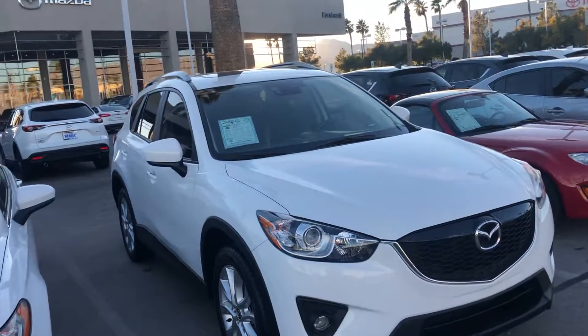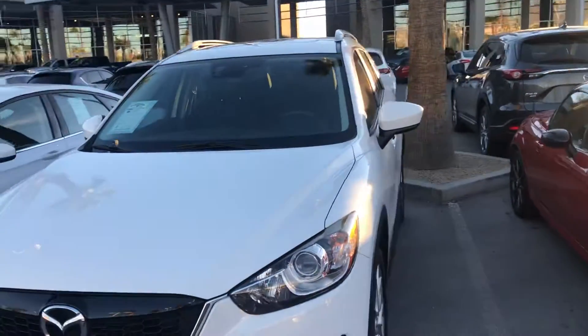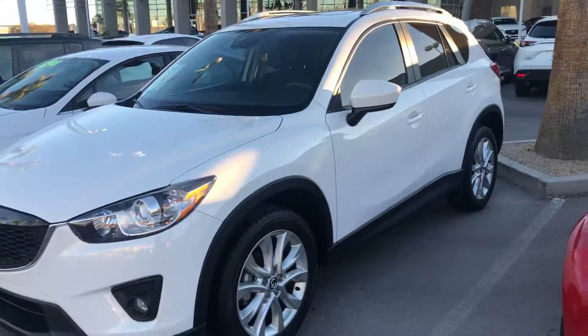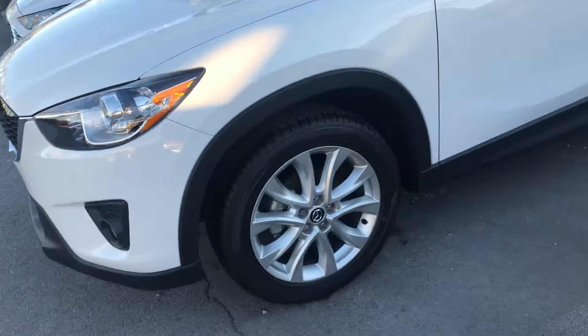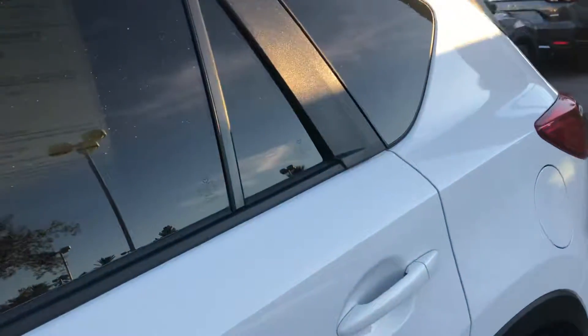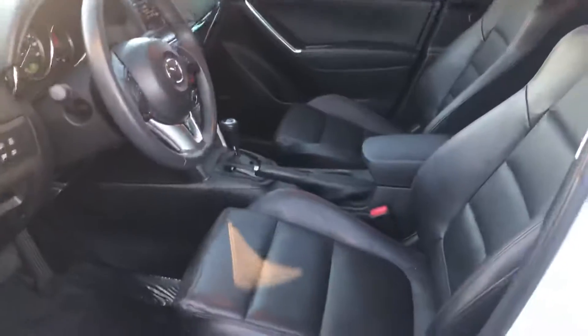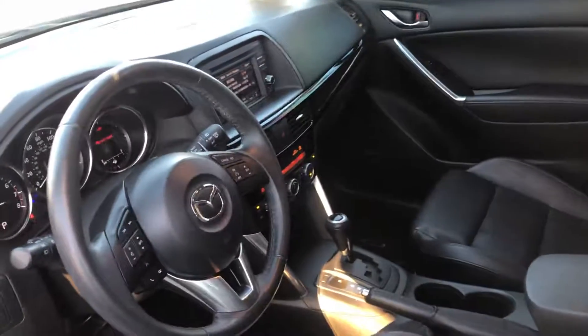Good afternoon Paul, this is Alex from Earnhardt Mazda. We just want to send you a brief video of our 2014 CX-5 — this is a Grand Touring. You can see the bigger alloy wheels, advanced keyless entry on the door. The windows are tinted, it already has the all-black leather interior, power windows, power door locks, and keyless entry.